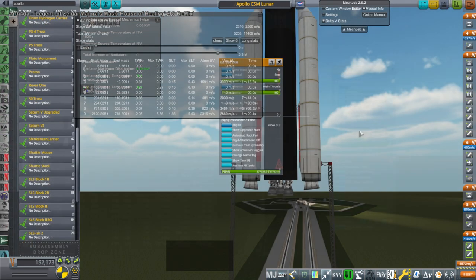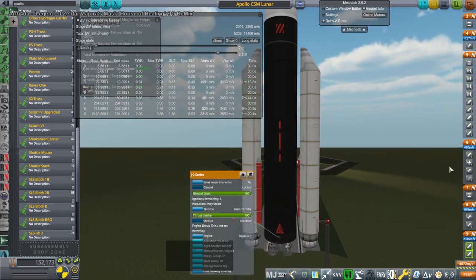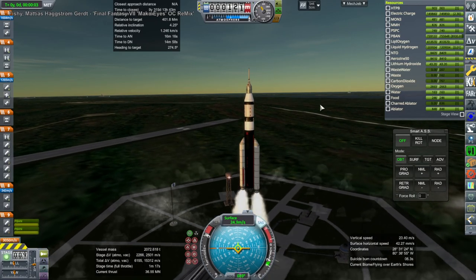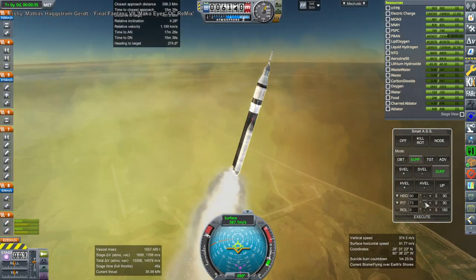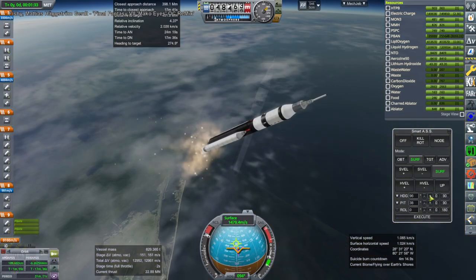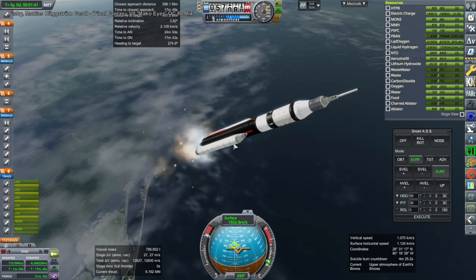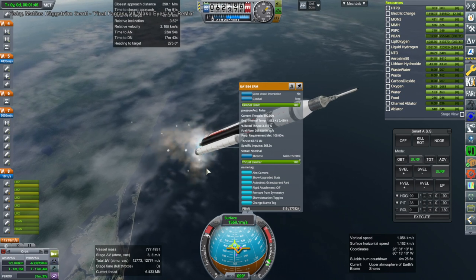I didn't go with a Saturn V rocket though. Instead I took the S2 stage — the one with five J2 engines on it — and I made it long: a 6.6-meter long stage, and put SRBs on it. These are the UA-1563s, I believe, so they're very powerful SRBs. This configuration is sort of similar — it's like a small SLS in a way, except it's more like a Titan. It's complicated, because we're lighting the core in mid-air, not on the ground.